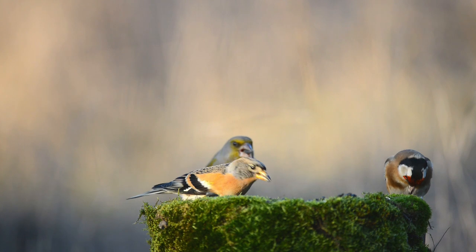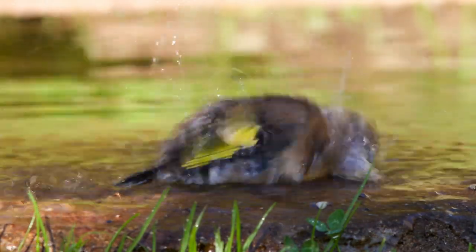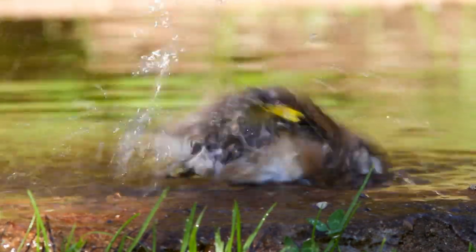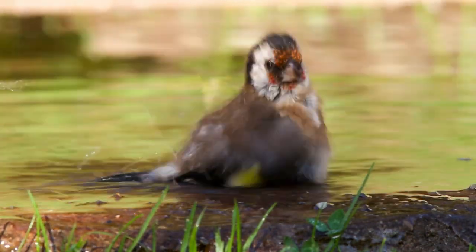The goldfinch has somewhat of a success story, with their numbers having doubled since the 1970s, and they are currently greenlisted for conservation. Of course, as with almost all wildlife around the world, habitat loss and clearing of trees and woodland can make the species vulnerable to losses.